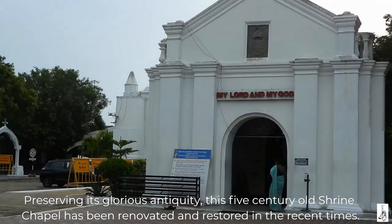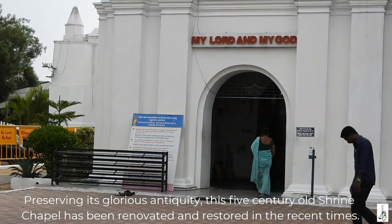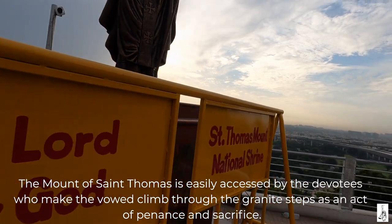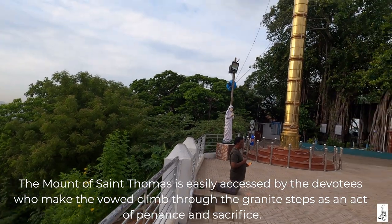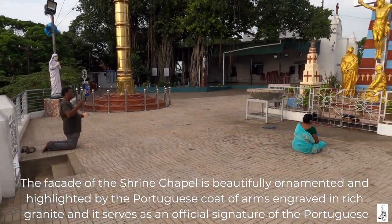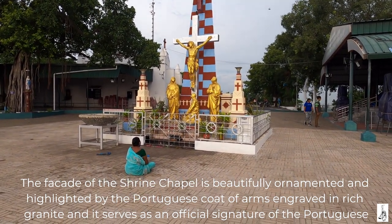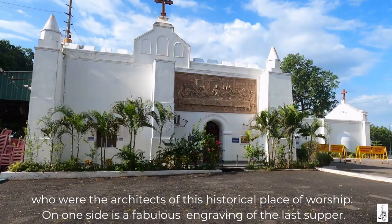Preserving its glorious antiquity, this five century old shrine chapel has been renovated and restored in recent times. The Mount of St. Thomas is easily accessed by the devotees who make the vowed climb through the granite steps as an act of penance and sacrifice. The facade of the shrine chapel is beautifully ornamented and highlighted by the Portuguese coat of arms engraved in rich granite, and it serves as an official signature of the Portuguese who were the architects of this historical place of worship.